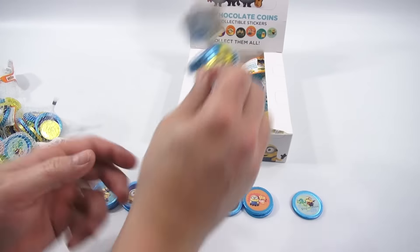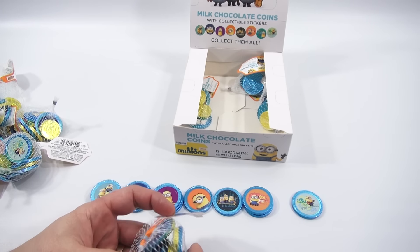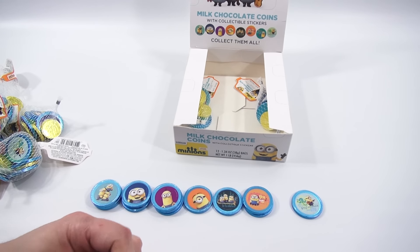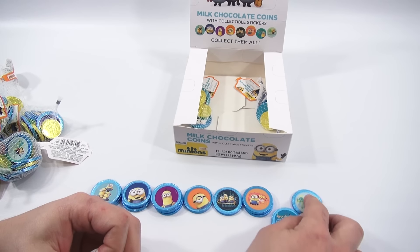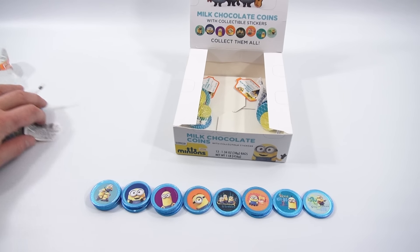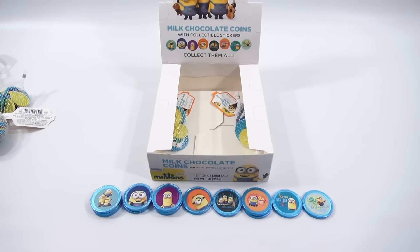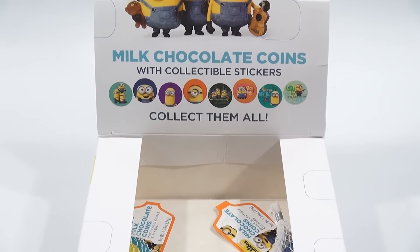No Kevin there. Where's Kevin? No Kevin there. Kevin! Here we go — Kevin! That was from 3, 2, 1 Penguins. Anybody ever watch that? 3, 2, 1 Penguins — I thought that was a funny cartoon. Kevin! So there is what they show you on the box, and I think I've matched them up pretty good.